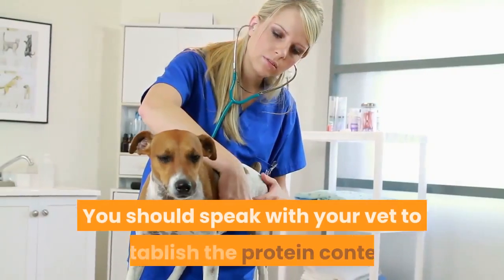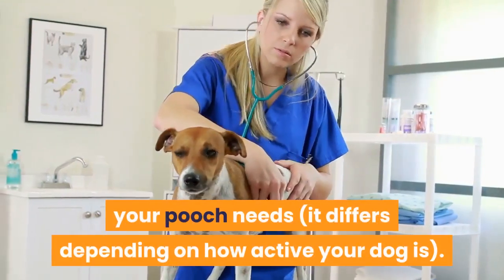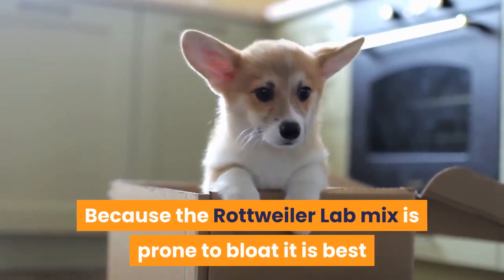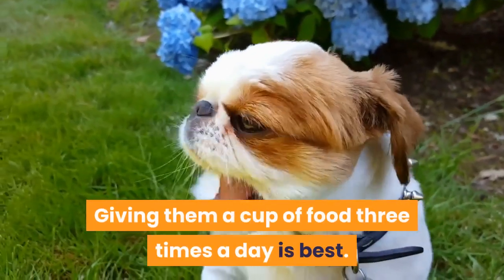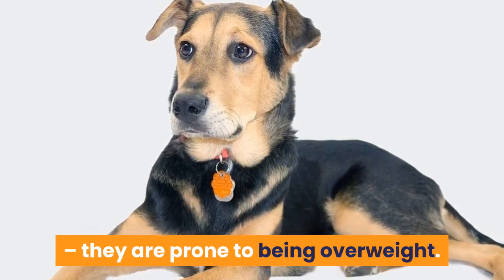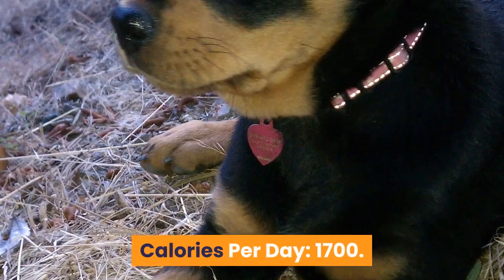Feeding and diet: a high-protein food specialized for large breed dogs is best. Speak with your vet to establish the protein content your dog needs, as it differs depending on how active your dog is. Because the Rottweiler Lab mix is prone to bloat, it is best to feed this dog in smaller portions throughout the day — giving them a cup of food three times a day is best. Never leave food out freely for this breed as they are prone to being overweight. Calories per day: approximately 1,700. Cups of kibble per day: three.